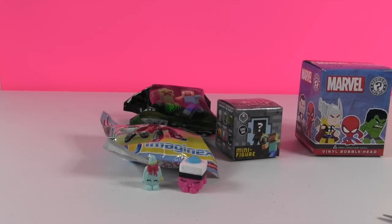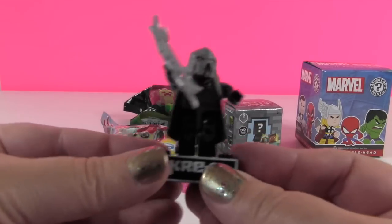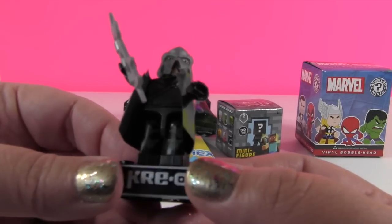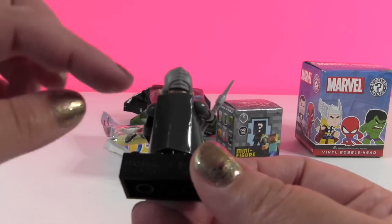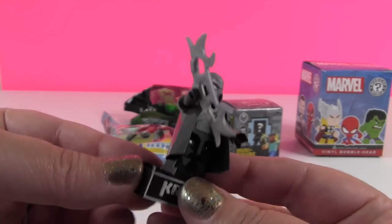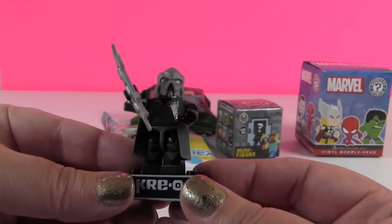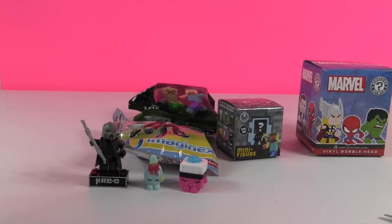Shannon finishes building the Klingon figure. He has a really neat one-piece headpiece and a shiny stiff jacket — not a cape — that came pre-bent and just required popping his arms off to put on. He also comes with a neat weapon. Overall a really cool figure.